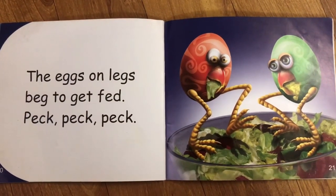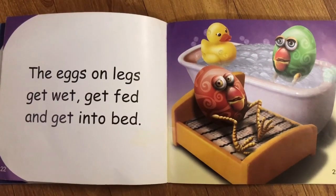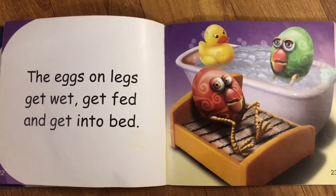The eggs on legs beg to get fed. Peck, peck, peck. The eggs on legs get wet, get fed and get into bed.